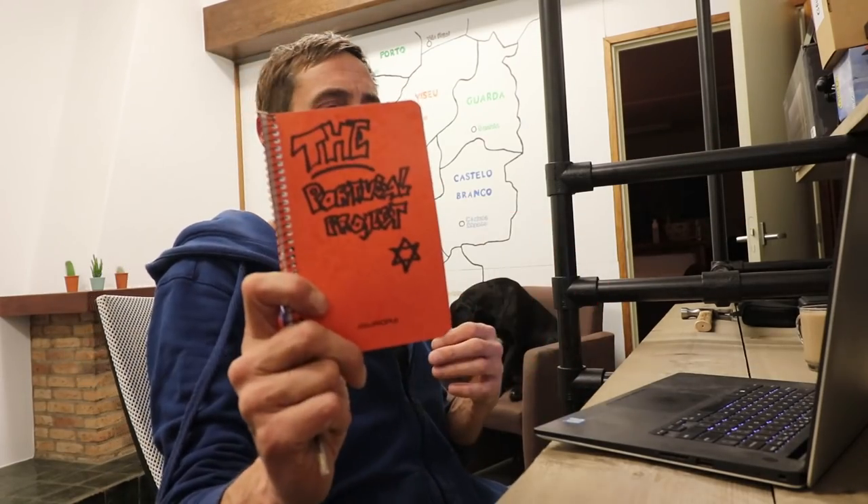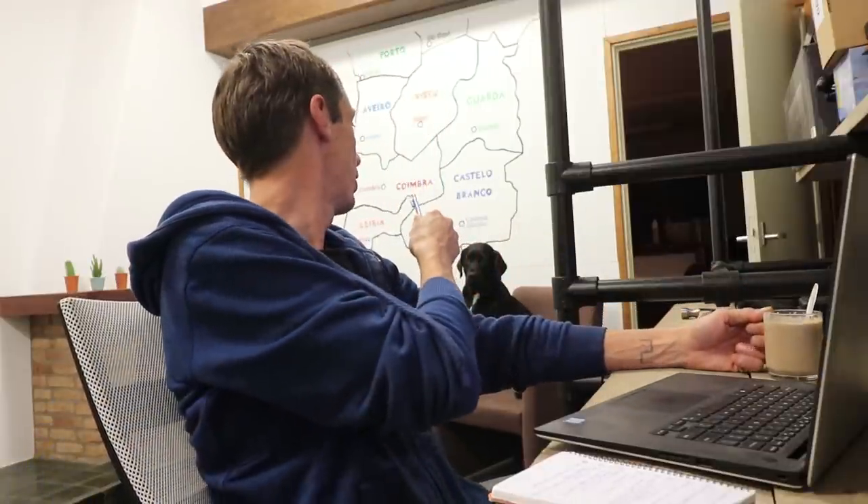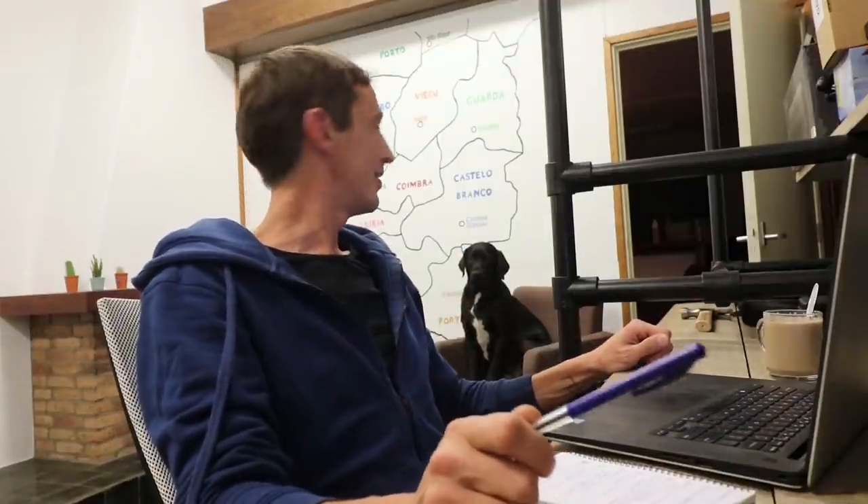Today we're going to talk about the steps you need to take if you want to buy a property in Portugal. So everybody just grab their coffee, tea or beverage of your choice and let's get into this. This is nine steps to take to buy your property in Portugal.